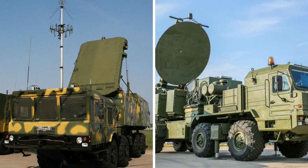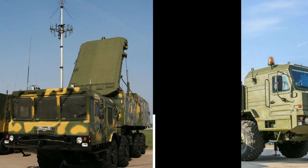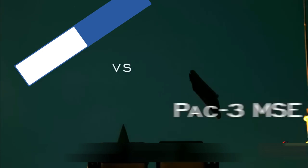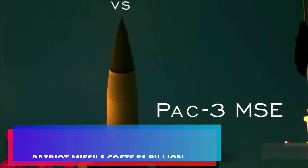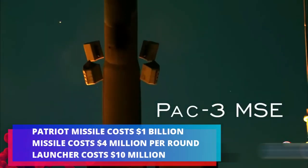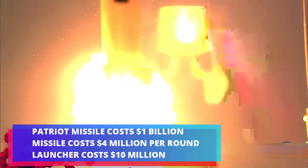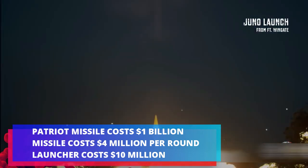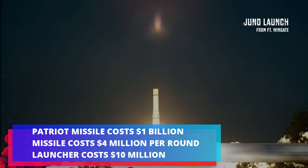A Patriot missile defense system battery costs around $1 billion, excluding missiles and integrated components. The current interceptor missile costs approximately $4 million per round, and the launchers cost about $10 million each, as reported in the missile defense report.